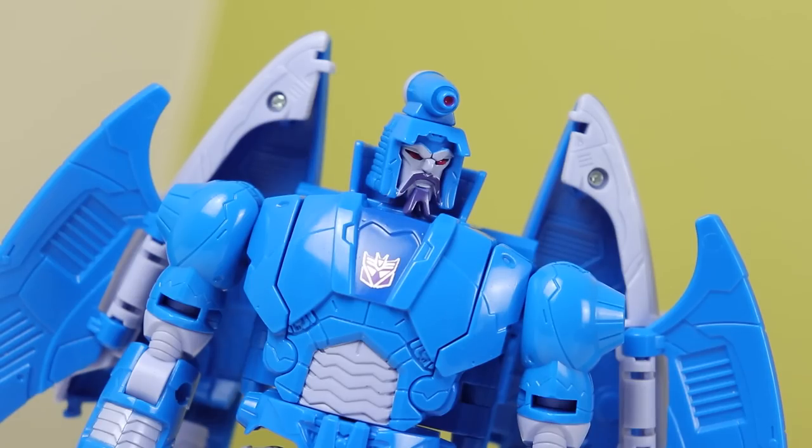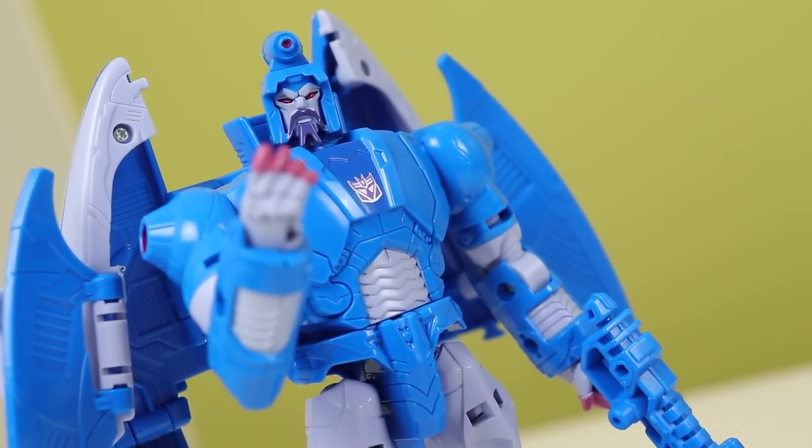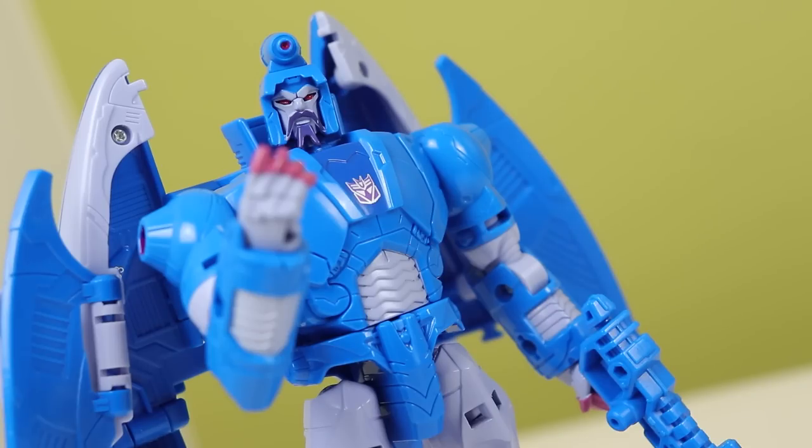I'm happy they made Sweep. For the people complaining about getting repaints like this, we used to get repaints all the time — no one made a fuss about Jungle Bone Crusher or Night Watch Prime, etc. I see a lot of people angry that they've repainted Scourge as Sweep. I think it's because there's not much of a difference, but there isn't much of a difference in the film either. I just don't understand it — I kind of stay out of that sort of thing.